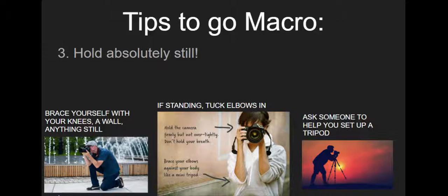Tip number three: hold still — and I mean still like a statue. If you have something still nearby upon which you can rest your camera, that's great. If you can kneel, prop your camera-holding elbow on your knee for support. If you need to stand, tuck your elbows into your ribs. Tripods are tools that help your camera stand in place and can be really awesome, but ask an adult to help you before dragging one out of the closet without permission.